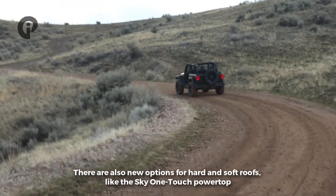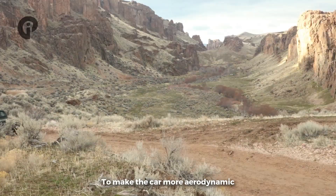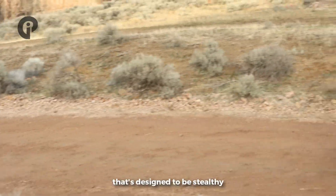There are also new options for hard and soft roofs, like the Sky One-Touch soft top to make the car more aerodynamic. There's also a new antenna integrated into the windshield that is designed to be stealthy.